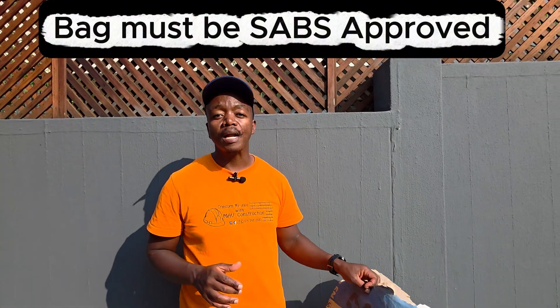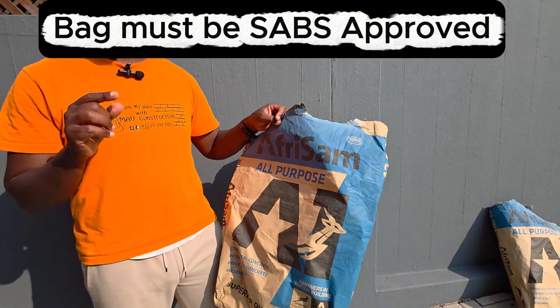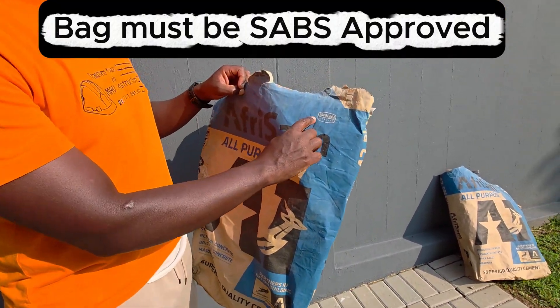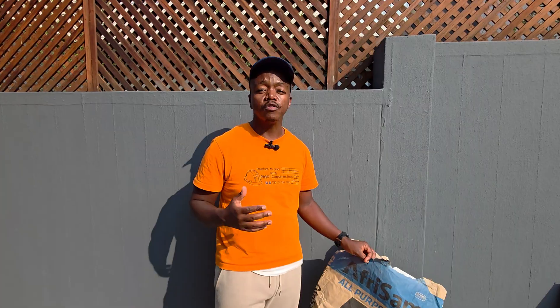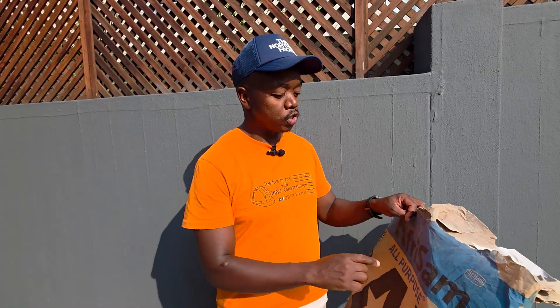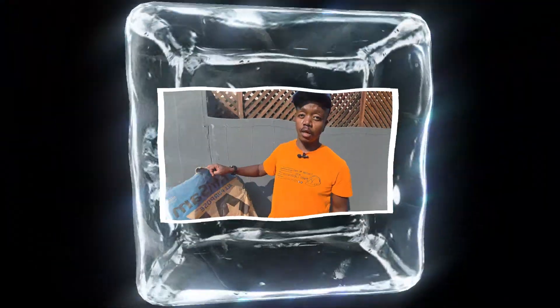The very first tip is that the bag of cement you are buying must comply with South African standards. Check and make sure that the bag is SABS approved. Each and every bag you're buying must have the stamp, which suggests that the manufacturer complies with standards and that whatever strength they claim for that cement is indeed the correct cement strength.